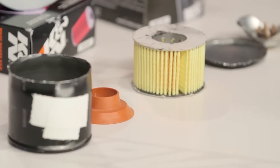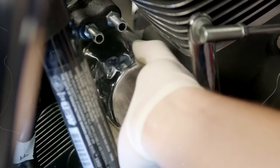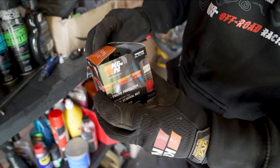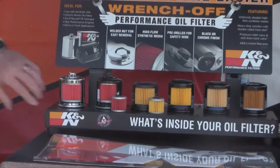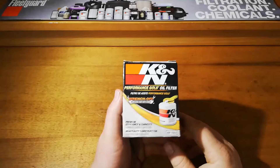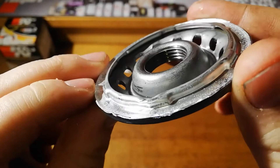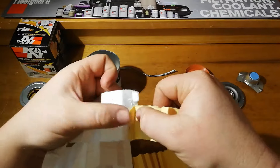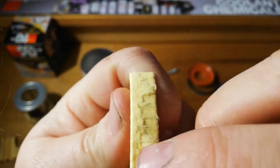K&N filters are built to last, giving your engine outstanding durability and long-life performance. They offer superior oil filtration and engine protection, along with exceptional flow rates to keep the oil consistently flowing to your engine. They've been extensively tested to ensure efficiency and are engineered with high capacity to withstand longer service intervals. You can get them in both canister and cartridge filter options, so there's something for everyone. These filters come with a built-in nut on the top, making it a breeze to screw on and off — no fancy tools or special skills needed.